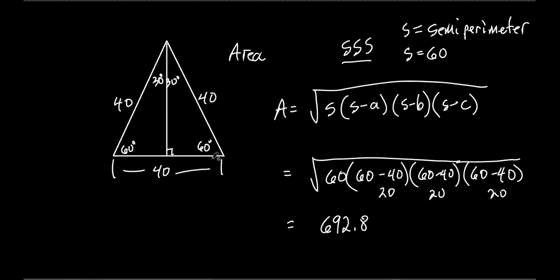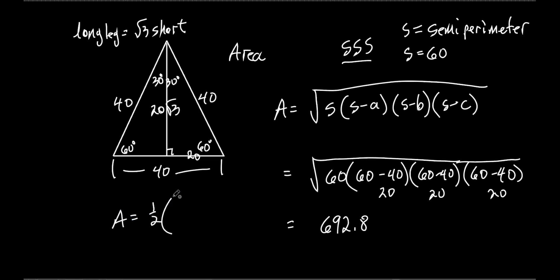You could have also done it with 30-60-90 triangles. The short side is 20, and the long leg equals the square root of 3 times the short leg — so the height is 20 square root of 3. The area of the triangle is one-half times the base of 40 times the height of 20 square root of 3. Put that in your calculator and you should get the same answer: 692.8. So both methods work.